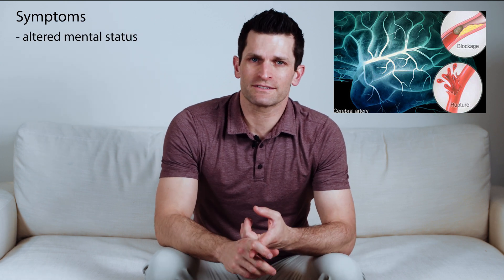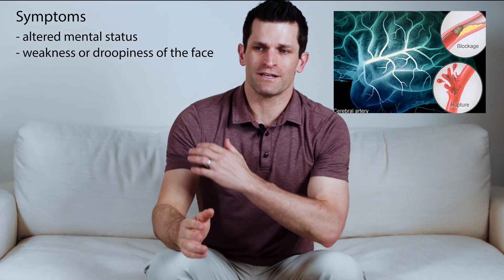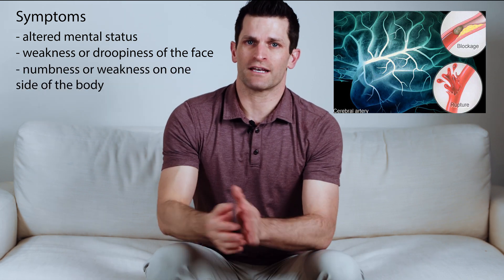In a stroke there is a blockage of blood flow to the brain and the patients have sudden onset of neurologic deficits such as altered mental status or weakness or droopiness of the face or numbness or weakness on one side of the body.